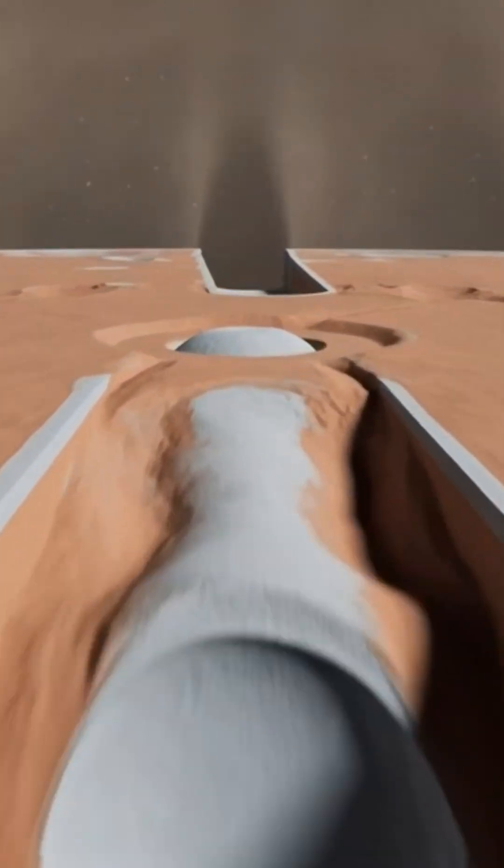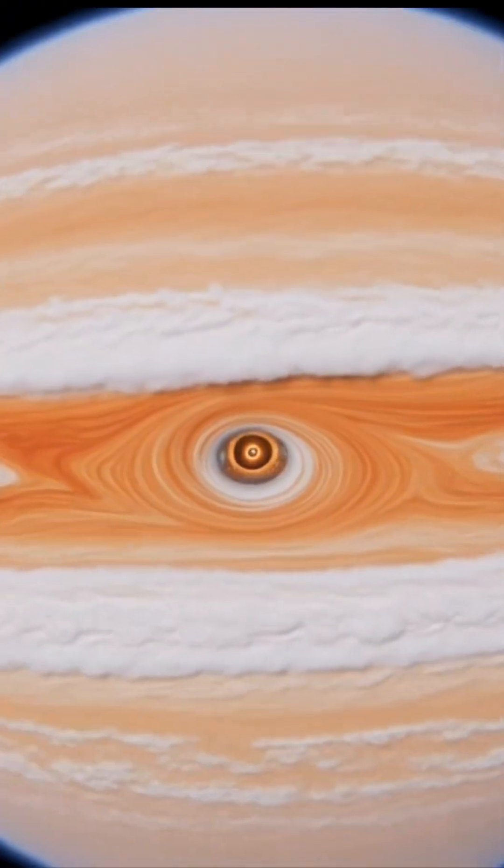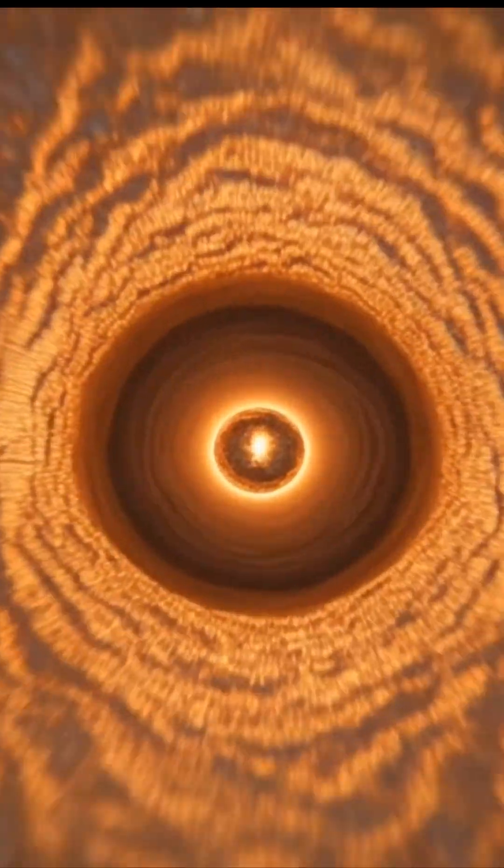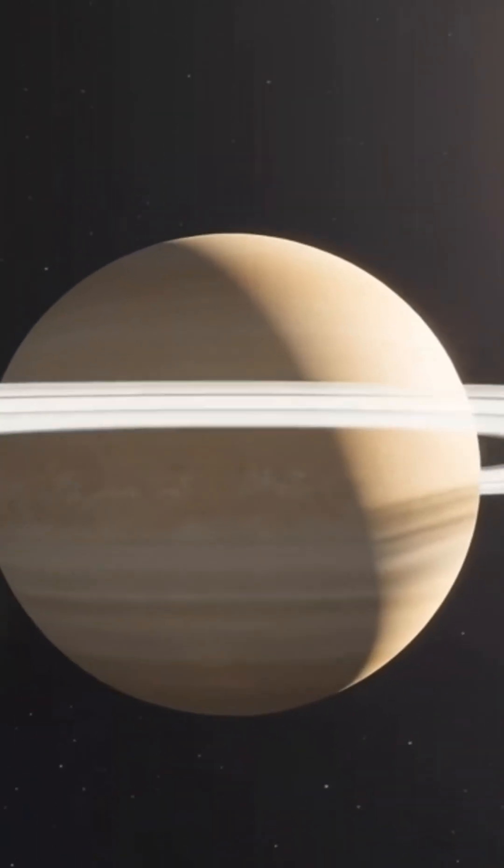Inside Jupiter, the greatest giant, gas turns into liquid metal — a storm of hydrogen crushing into a metallic core deep below. Saturn holds the same violent chemistry, wrapped in golden clouds and rings of ice.